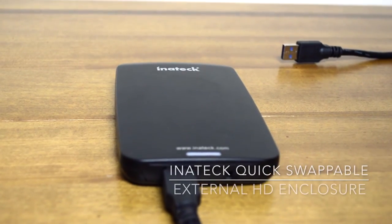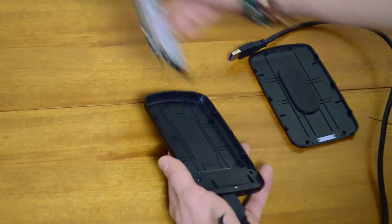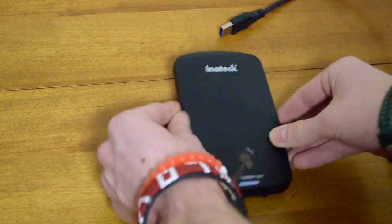Up next on our list is an Inateck external hard drive enclosure. What makes this Inateck hard drive enclosure special is that you can very easily slide it apart with no tools and just hot swap hard drives.